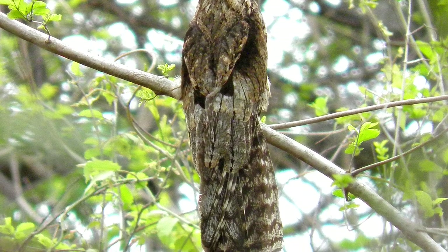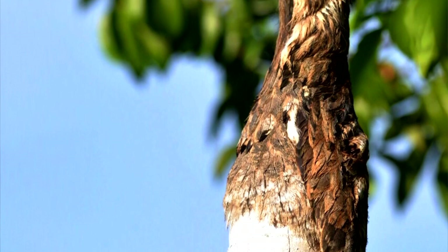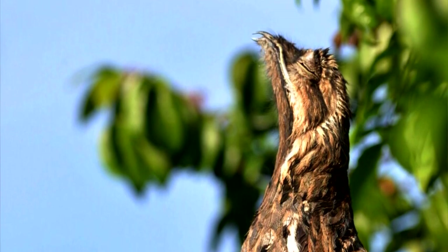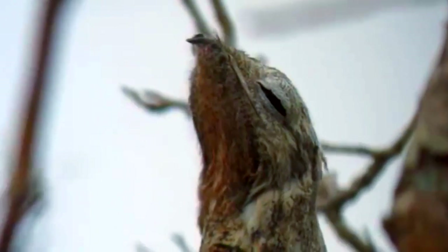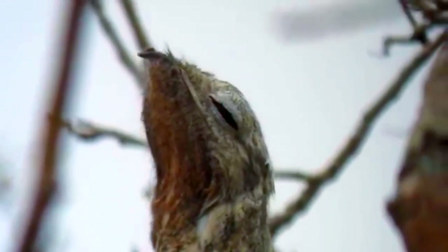Potoos have large tails and short legs. They spend most of the day perched on a branch, morphing their body to blend in with the surroundings. They'll stick out their beaks and hold perfectly still so that they look like just another part of the tree. Their mottled brown and grey feathers help with this camouflage.